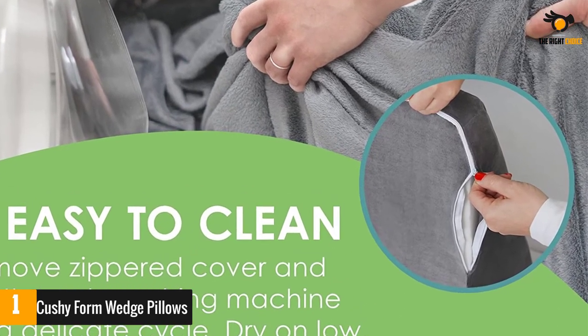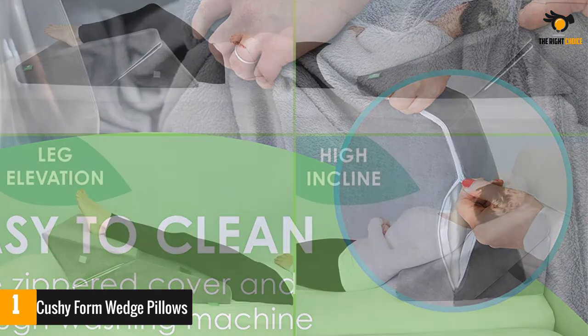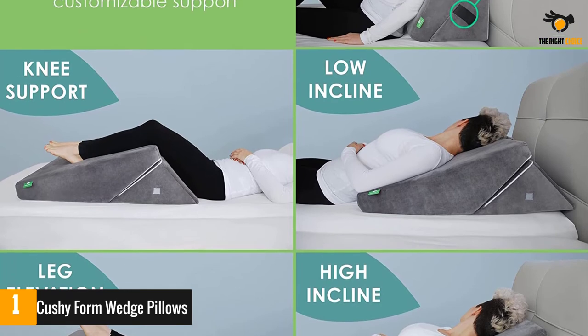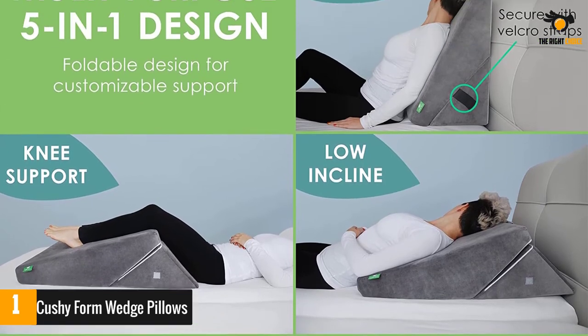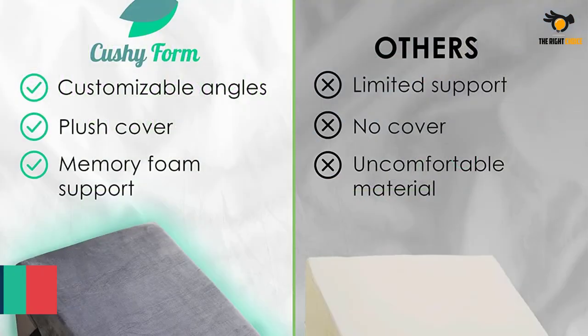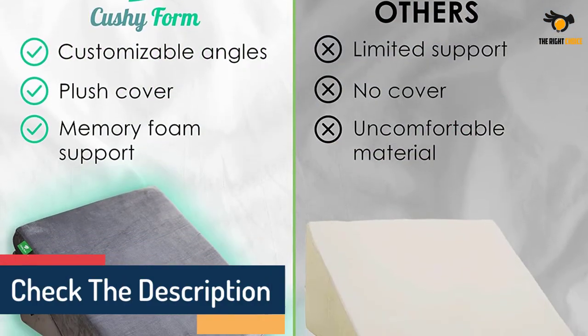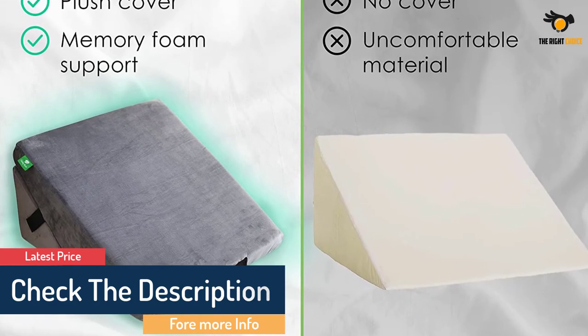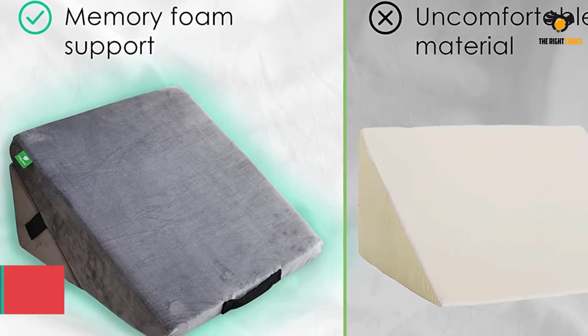Constructed with a layer of high-density memory foam, this bed rest pillow takes the shape of your body to provide a supportive experience. It is a good option for those seeking to rest at an angle for relief from acid reflux or to cease snoring. This folding back and knee pillow is tailored to provide support wherever you need it — whether it's your head, neck, back, or leg — and can be adjusted to the degree of your liking.